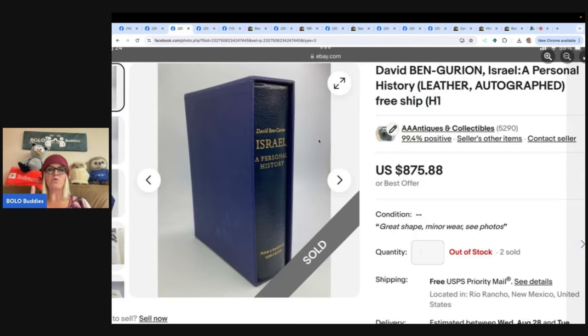He has sold this item three times. He paid $5 total for three signed books on the third day of a sale on a Monday at a local Jewish Faith Community Center. The book is called David Ben-Gurion: Israel, A Personal History — leather, autographed, with free shipping. One tip: when books are inside a protective case like that, sometimes it means they're a valuable book. He sold one for $950, another for $500, and another for $650. He paid five dollars for all of them — an amazing return.